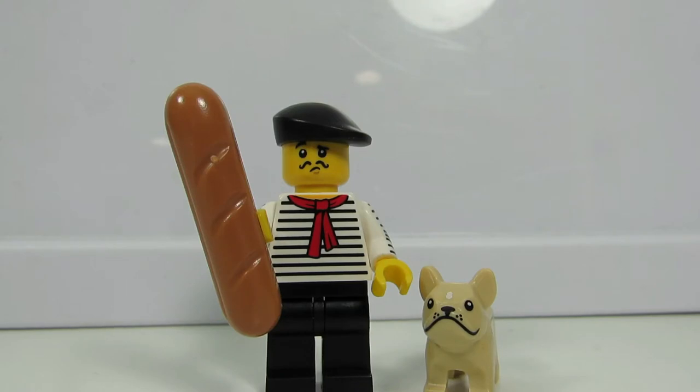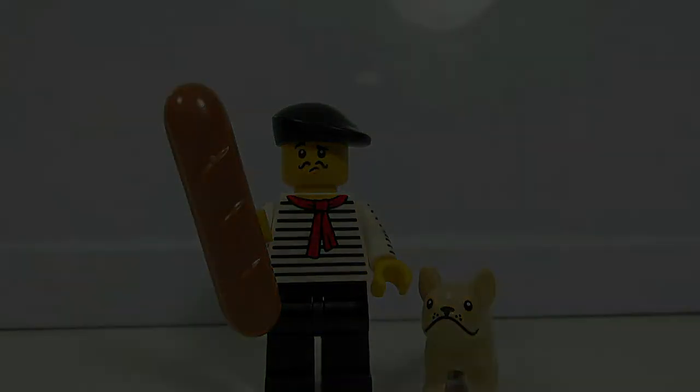He has that pencil mustache, wondering should he eat his French bread? That's what I found. I found the baguette. Very cool.